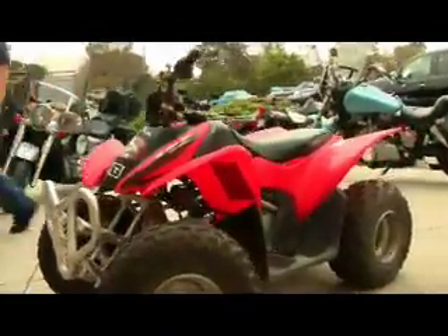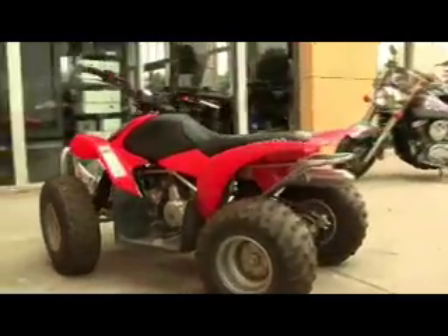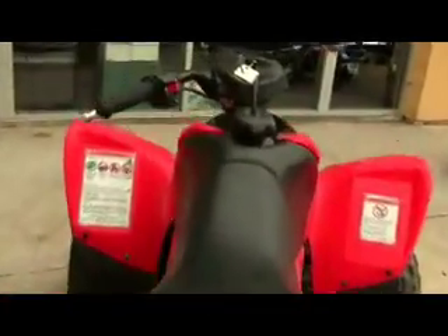Sporty TRX 450R-inspired styling, reliable four-stroke power, easy electric start, and perhaps best of all, legendary Honda reliability and build quality. Check this one out at Calcoast Motorsports.